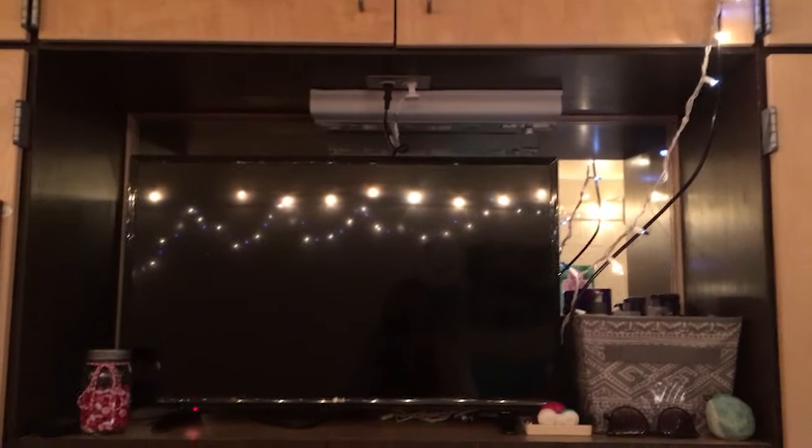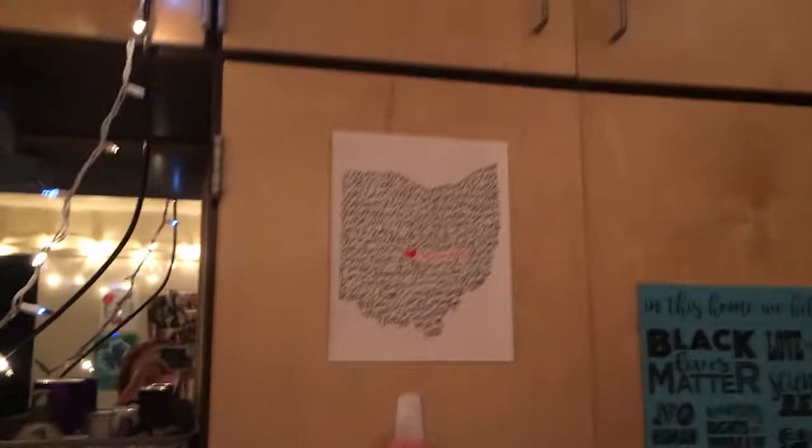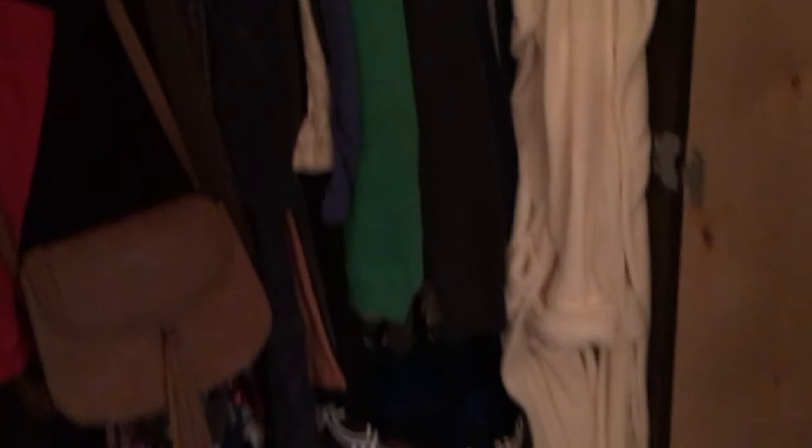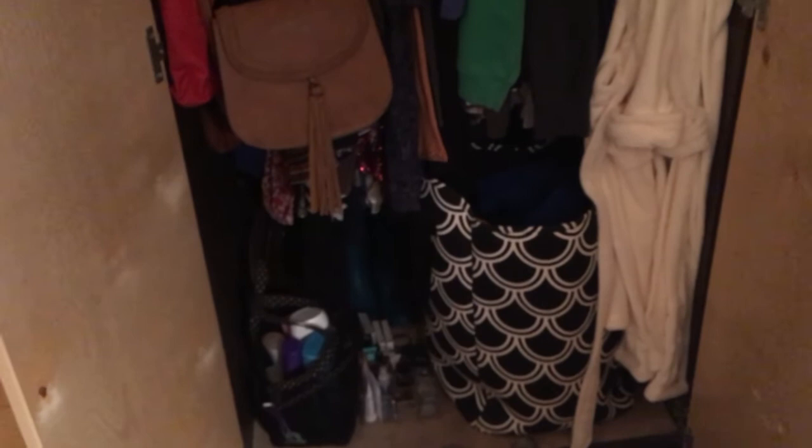We have our dressers and a little alcove for our TV. I have some more stuff in a basket with a mirror behind it, and then more cubbies, and then my closet. I have my shoes up on a shelf. I have a lot of clothes and was able to bring most of them and hang them up. It's a very deep closet, so I have a lot of shoes and stuff in the back, and my laundry bag and other things in the front. I was able to fit a lot.